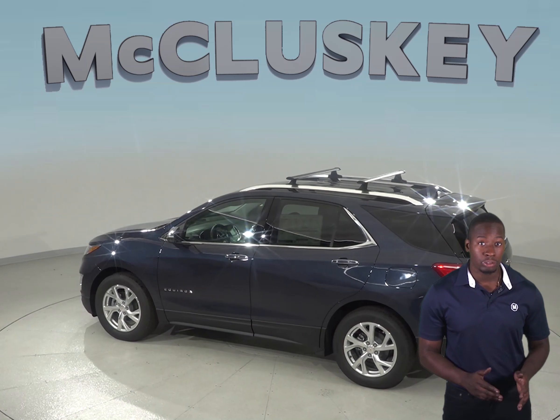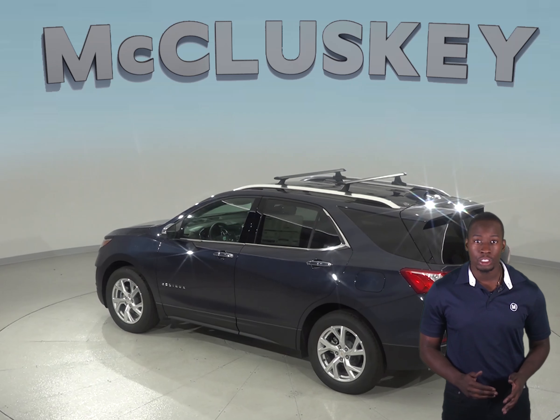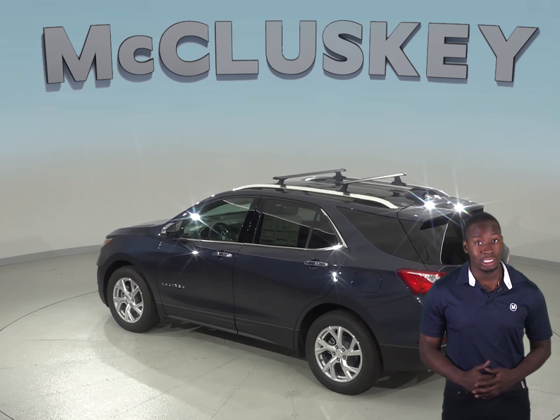The Chevrolet Equinox can reach 0-60 mph in 6.6 seconds, while the Kia Sorento reaches 0-60 mph in 7.2 seconds.